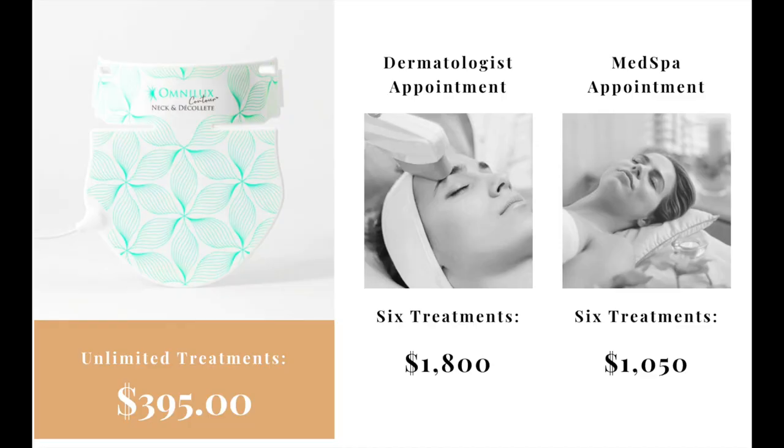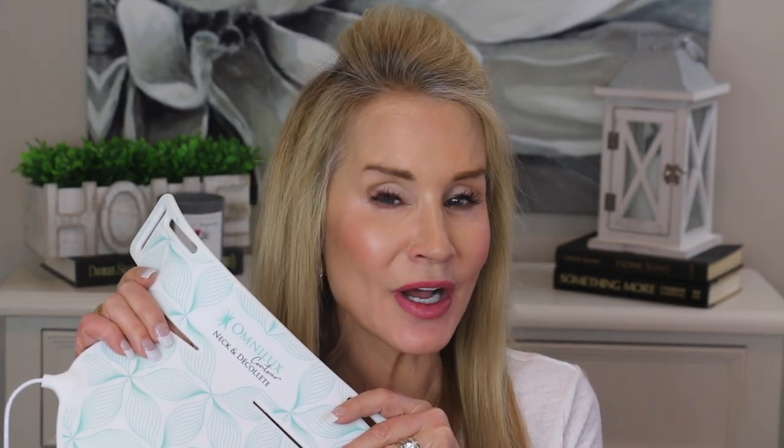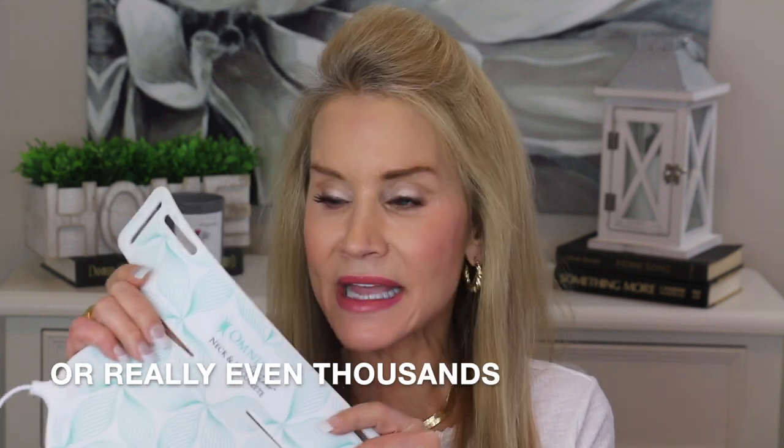You also have to compare it to the fact that yes, you pay $395, but then you own the device. At a dermatologist's office, six treatments could cost you $1,800. At a med spa, six treatments could cost you over $1,000. So rather than shelling out hundreds of dollars to a med spa or plastic surgeon's office, I would much rather make the investment upfront and be able to enjoy the benefits probably for the rest of my life.